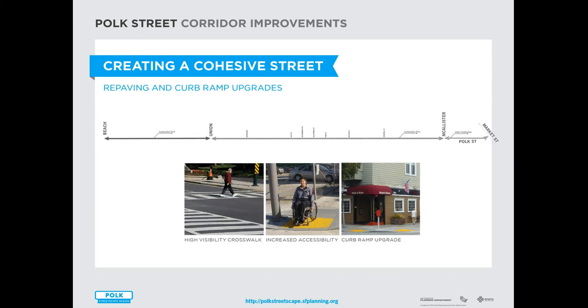Beyond the safety and public realm improvements, the project will also repave the whole length of Polk Street — from Beats up in Fisherman's Wharf all the way down into Civic Center — so that the whole street is smooth, all the pavement markings get refreshed, and all the curb ramps are brought up to standard.